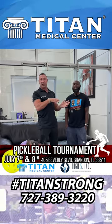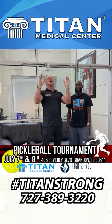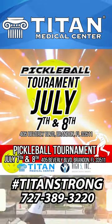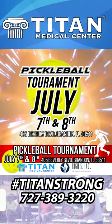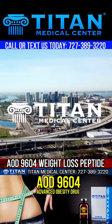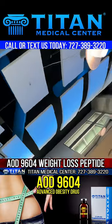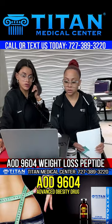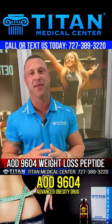If you're looking for a great peptide for weight loss, you might want to look at AOD 9604. For more information or to become a patient, call or text us at 727-389-3220, go to TitanMedicalCenter.com, or find us on YouTube — hit subscribe and hit the notification bell to get all our great content. I'm John, CEO of Titan Medical Center — I hope I've helped inform you a bit more about AOD 9604. Thanks, guys.